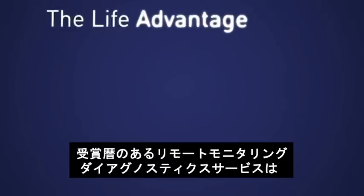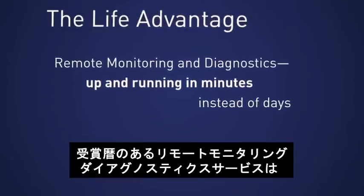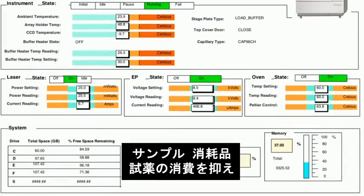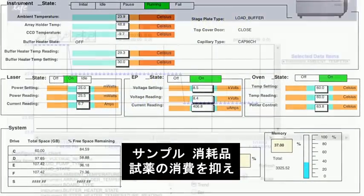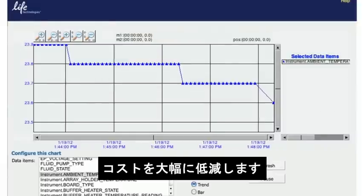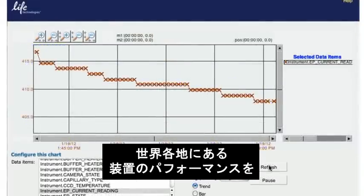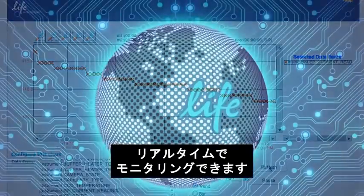Life Technologies offers award-winning remote monitoring and diagnostic service that could save thousands of dollars by helping prevent valuable sample, consumable, and reagent loss. It also allows customers to watch the performance of their instruments in real-time from anywhere in the world.